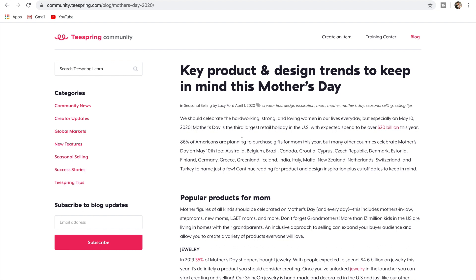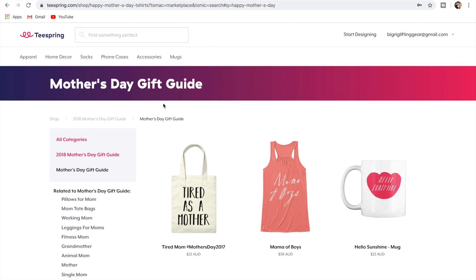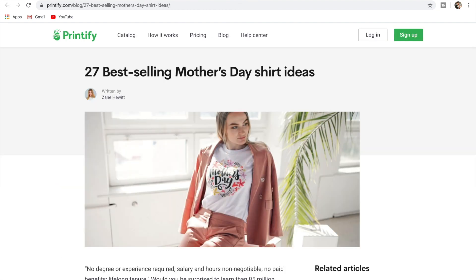Alright guys, this isn't rocket science — I'm just going to show you how I research things like this. I use a lot of blogs, so if you guys aren't checking out blogs from popular websites — even Teespring has a blog and it's telling you about Mother's Day, design trends, and things like that. We're going to go through that. Another thing I do is research on Amazon.com. And Printify, which is a huge t-shirt printing service just like Printful — they have a list of 27 best-selling Mother's Day shirt ideas that we'll go through.